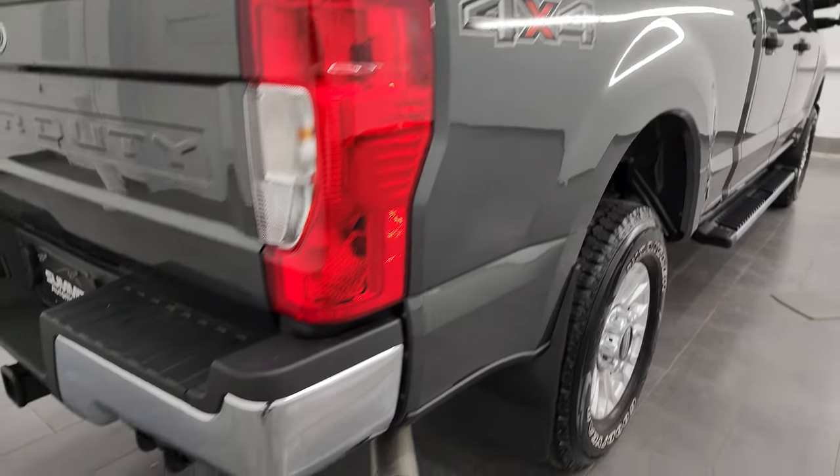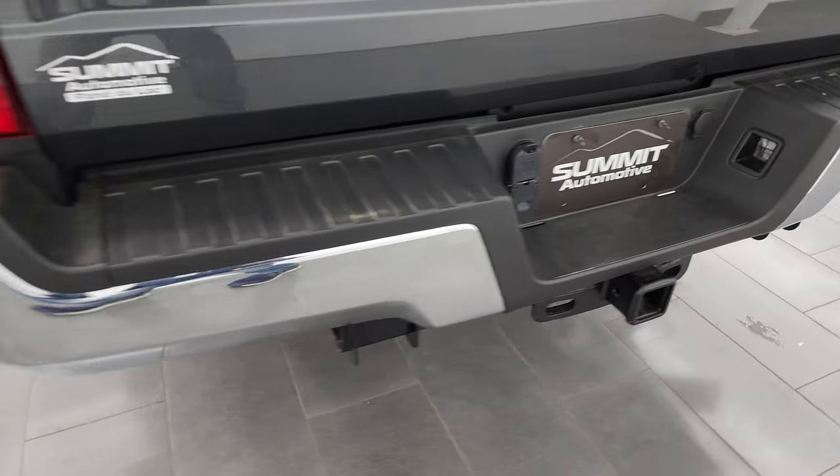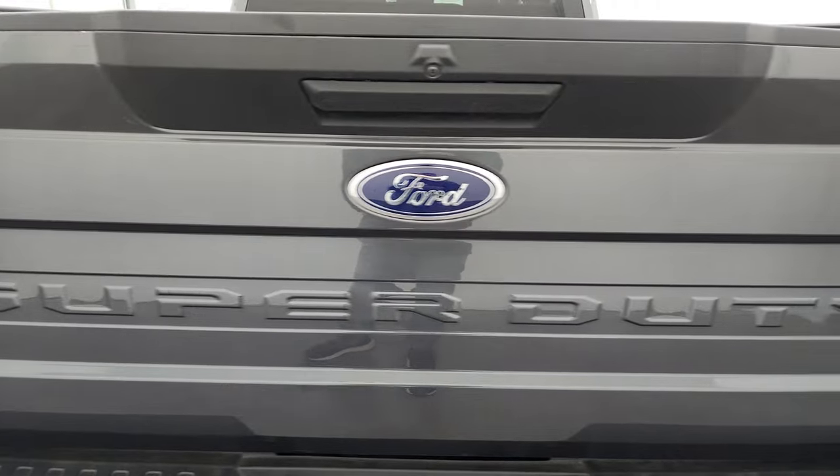Passenger side box has no major dents or dings. Coming around to the back, the rear bumper is in great shape. It does have the full towing package which includes the receiver hitch, 4-pin and 7-pin wiring. And that tailgate is absolutely perfect as well.